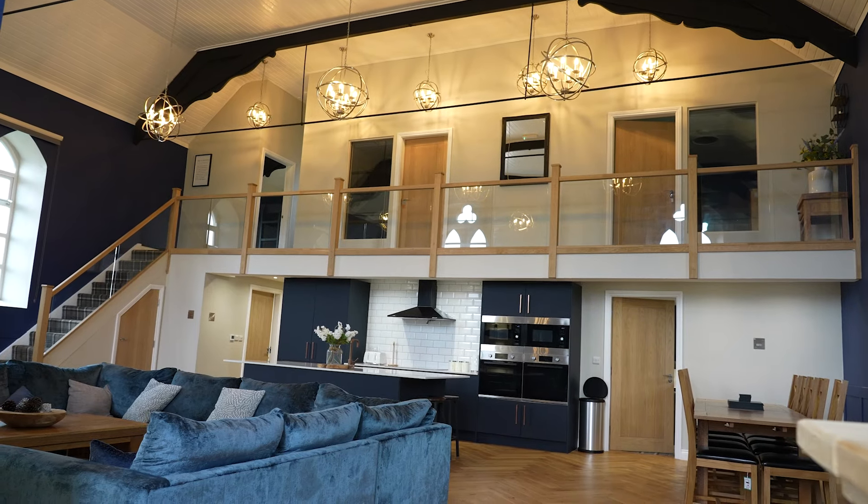We've converted it into five bedrooms, four of them have got ensuite. There's a main bathroom in there, one big open living area, a nice big kitchen, and a mezzanine floor so it's got that real good togetherness. Everyone can see what everyone's doing. It's got a pool table and a balcony where a hot tub is going to go. Come inside and I'll show you around.